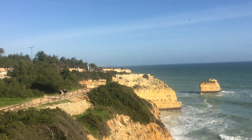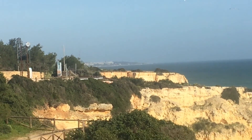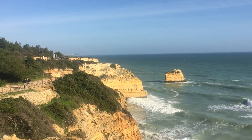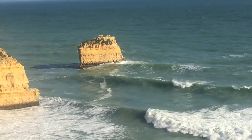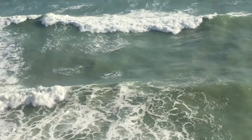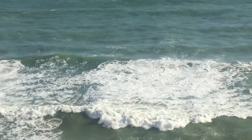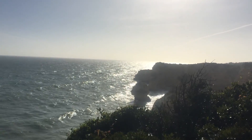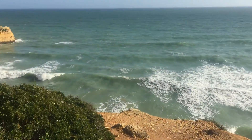And all the way at the end we can see it was a bit foggy from the ocean breeze. Yeah, nice waves. A lot of wind.